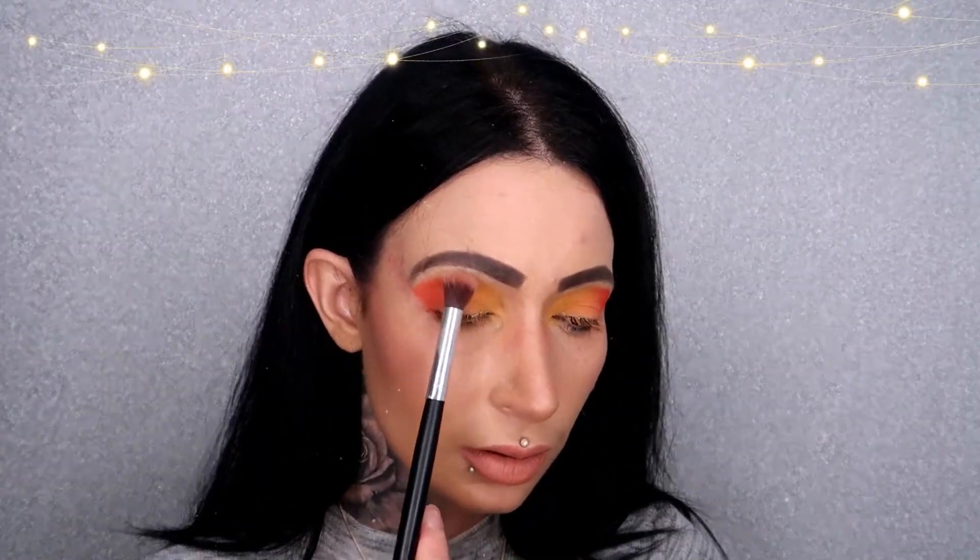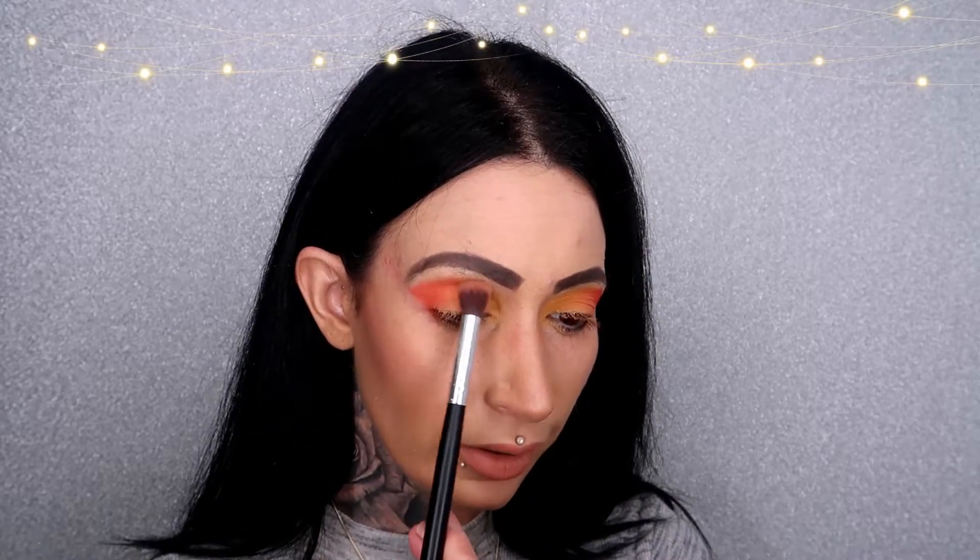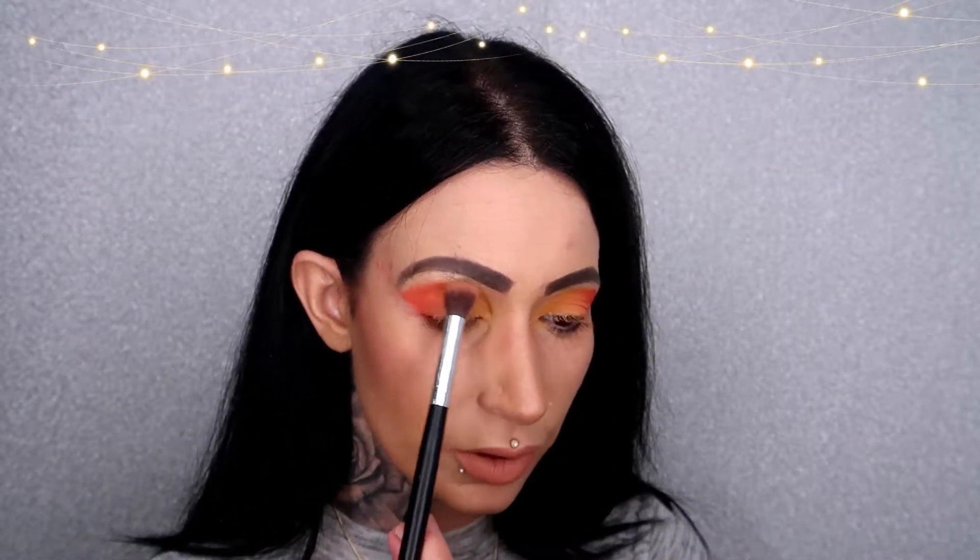Now that I have the color placed where I want it, I'm going to clean off this last brush to get rid of any excess color, and then use it to softly blend everything together. I'm going to go just slightly underneath that top line — I don't want to go too far up because I don't want to take the color towards my eyebrow. I just want to soften that line using window wiper motions.